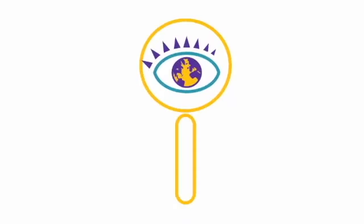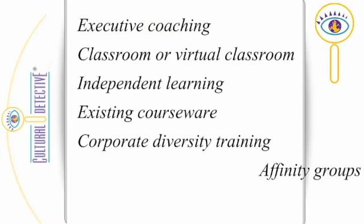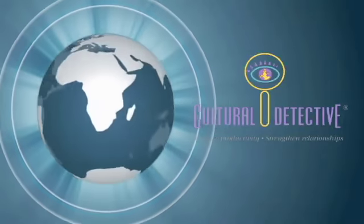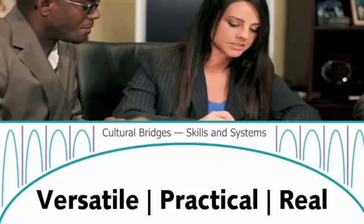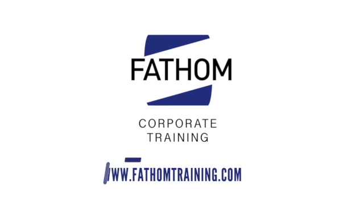And, importantly, the Cultural Detective Series can be implemented as a classroom session, coaching tool, team effectiveness intervention, independent learning, virtual online course, or as part of a blended learning solution. If you are ready to give members of your organization the tools they need to perform in today's environment, and ready to achieve more effective and longer-term solutions for your organization, contact us today.